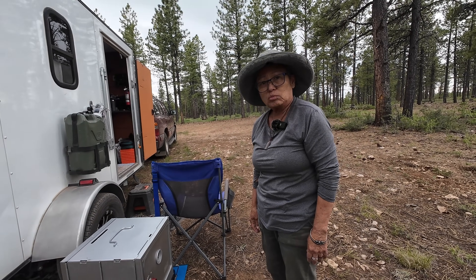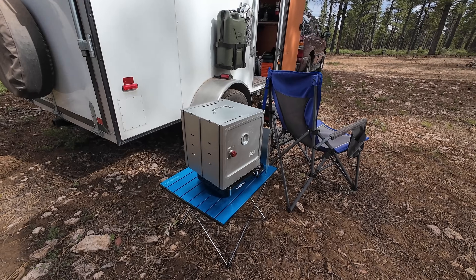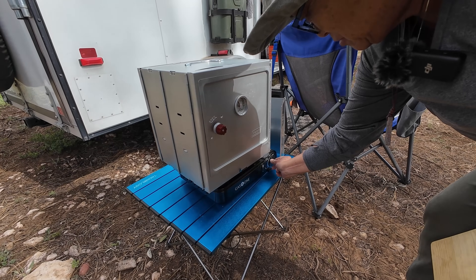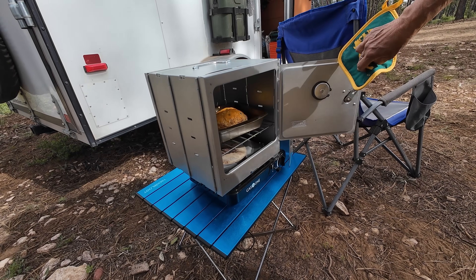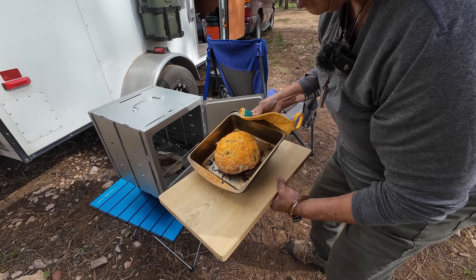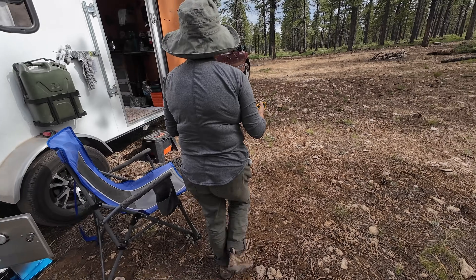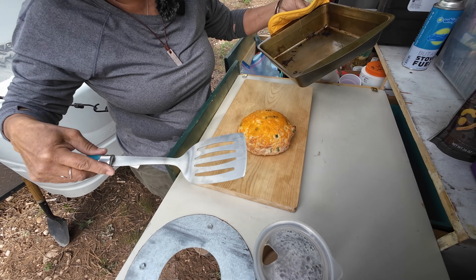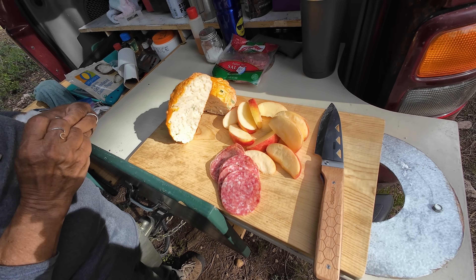Now we just wait. It says about 25 to 30 minutes at 350 degrees. Thank you for the hot pad. Oh look at that — it does look good! It smells good too. How's the bottom look? A little browner than the top but not bad. That came out nice — good job Linda!